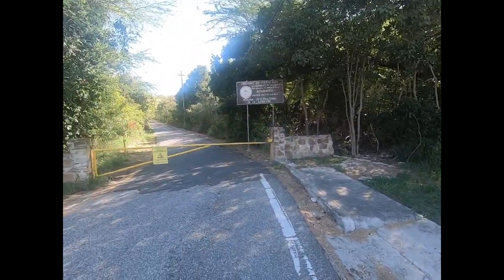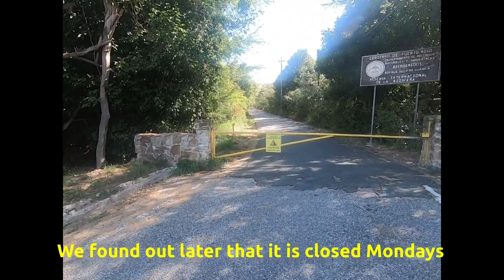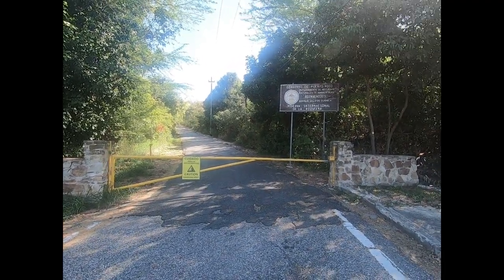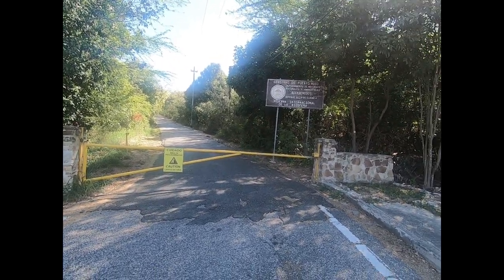Good morning. Today we were going to go on the Fuerte Capron Trail, also in the Guanica Dry Forest. It's a hike up to a sort of castle that overlooks the bay. GPS took us to this area here, but there's a road which is closed because of a landslide — destabilization principally because of an earthquake here, I think in 2019, that was super damaging to the Guanica area.